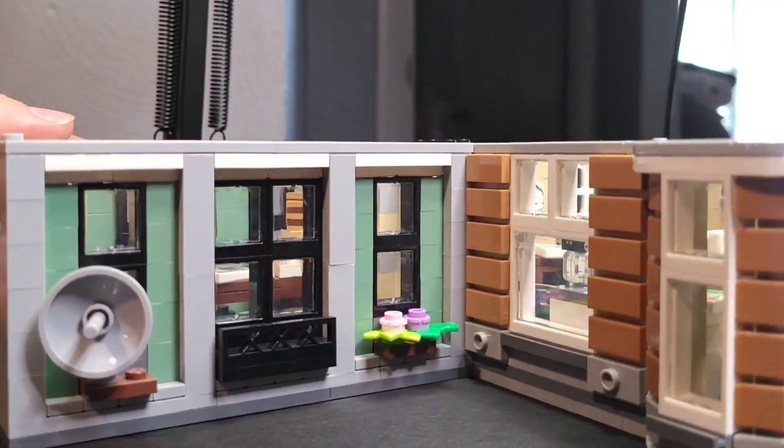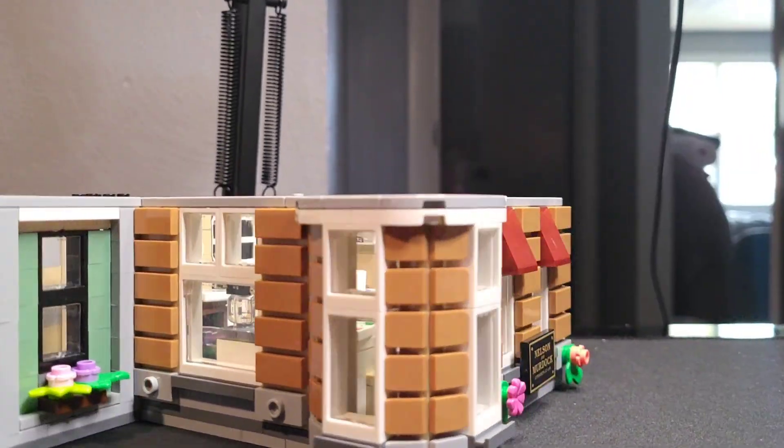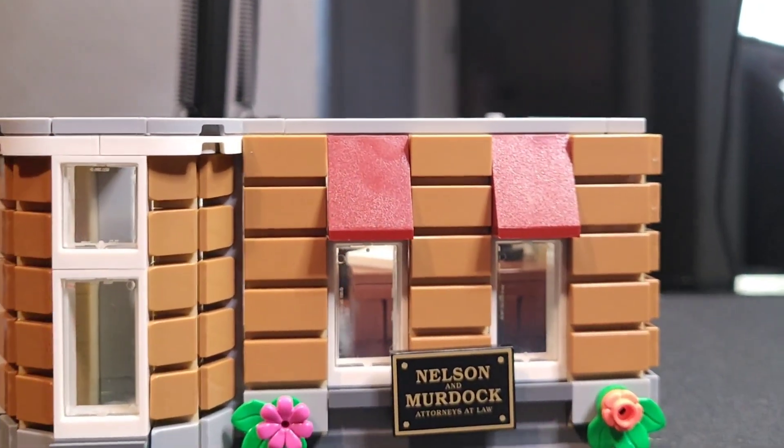What's up BrickMines, it's Steven, and in today's video I wanted to show off my most recent LEGO MOC: Nelson and Murdock Attorneys at Law.